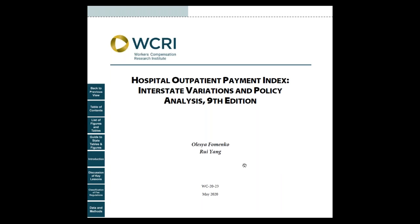Hello, this is Andrew Keneally, Communications Director for WCRI, here to tell you about the ninth edition of our Hospital Outpatient Payment Index. This study is an annual series that compares hospital outpatient payments across states and monitors the impact of fee schedule reforms from 2005 to 2018.